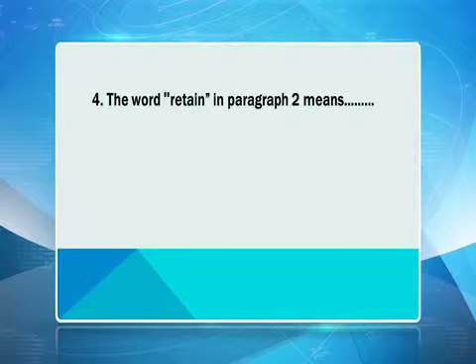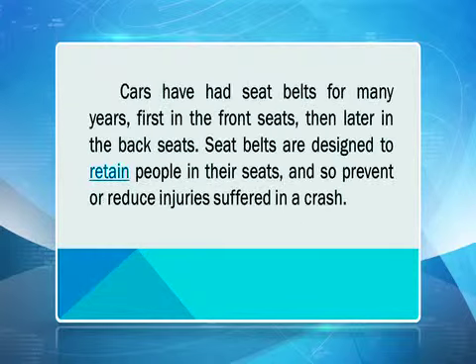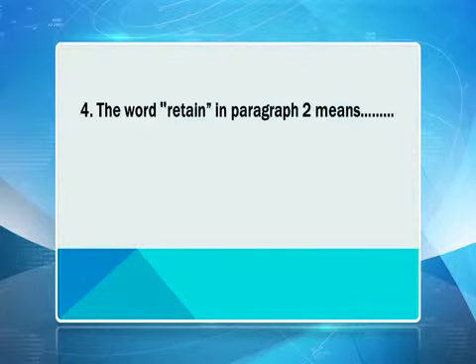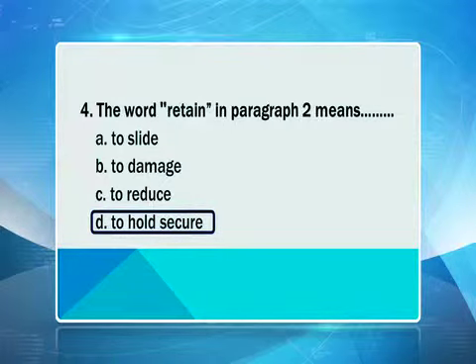Now my students, let's move on to question number four. The word 'retain' in paragraph two means — what do you think? We have options: to slide, to damage, to reduce, and to hold secure. Let's go back and have a look. Seatbelts are designed to retain people in their seats. Looking at the choices again — slide, damage, reduce, and hold secure — it is to hold secure. Well done.